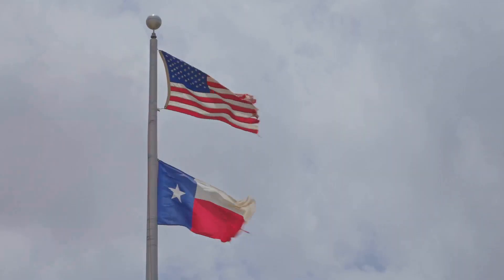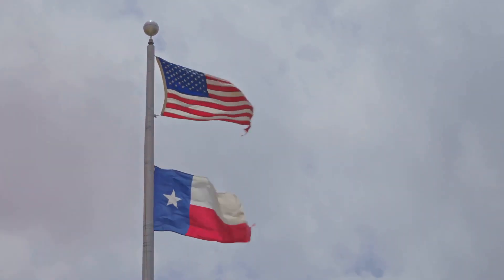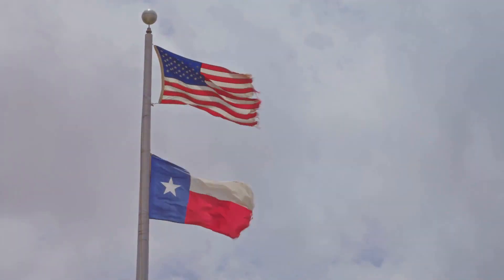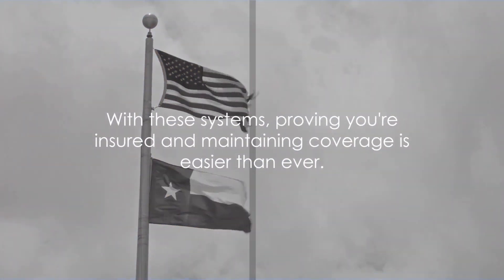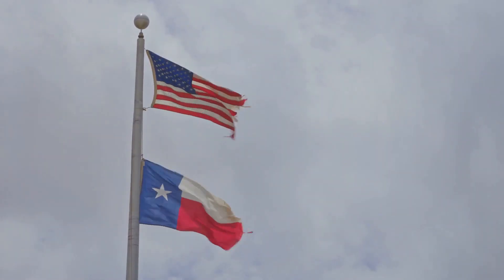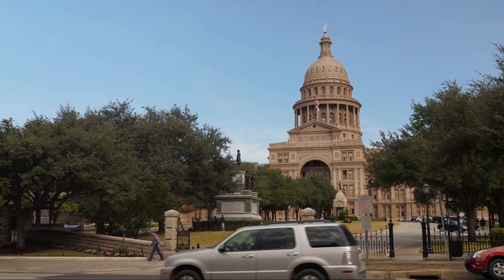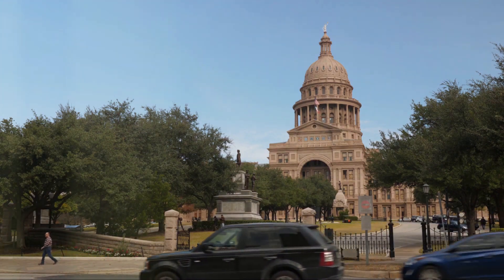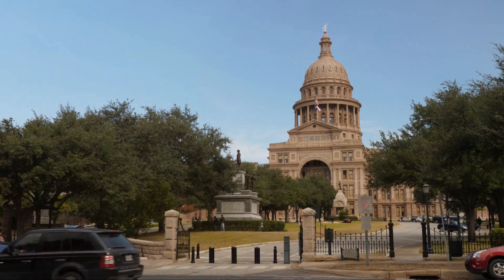It's a testament to how the Lone Star State is keeping pace with the digital age, making it easier for drivers to stay insured and prove their coverage when needed. With these systems, proving you're insured and maintaining coverage is easier than ever. So keep up with your insurance requirements, embrace the convenience of technology, and drive with peace of mind knowing you're in compliance with Texas law.